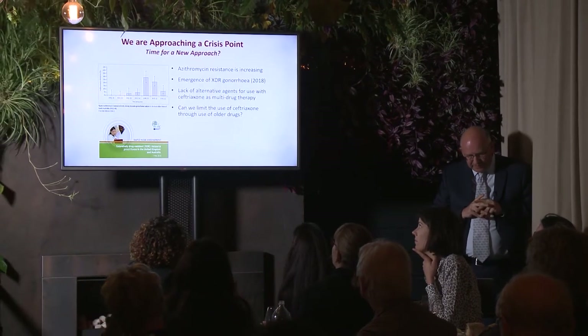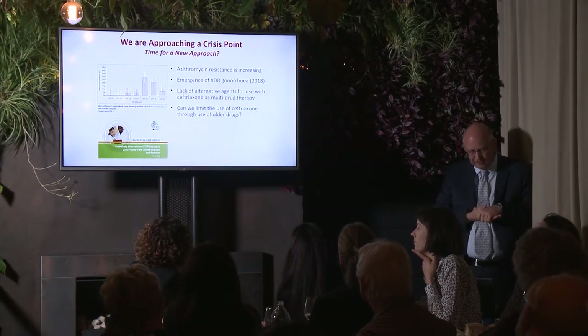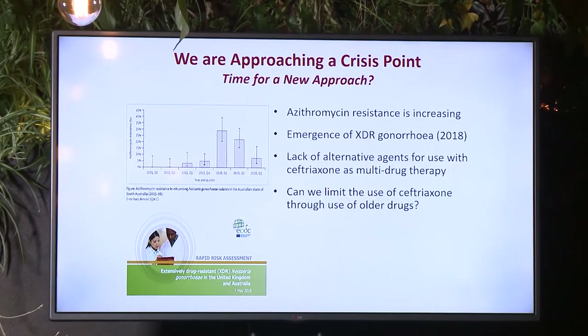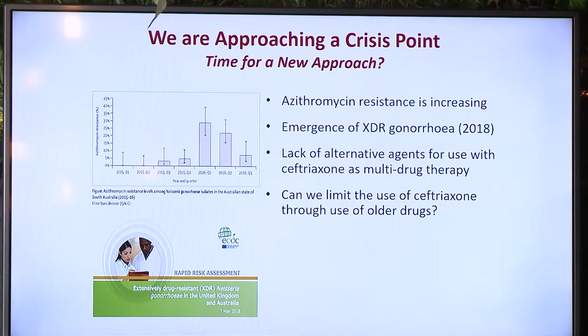We are approaching a crisis point, and it's time to think about and implement a new approach. Azithromycin resistance is increasing — there's a graph here showing what's been happening in South Australia, and they continue to see high levels over 20% resistance, with some other Australian jurisdictions also affected. In the UK there have also been outbreaks of high-level drug resistance to azithromycin.